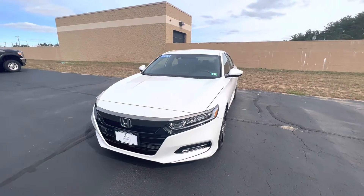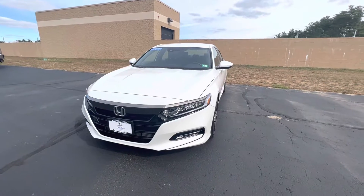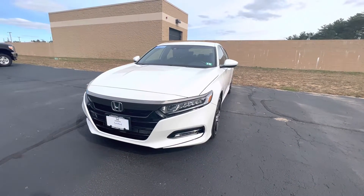Good morning Gertie, this is Sean over at AutoFair Honda in Manchester. Wanted to make you this quick walk around video on this Accord that you inquired on.